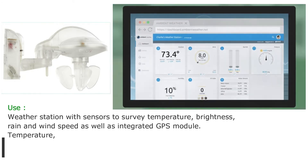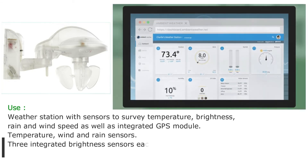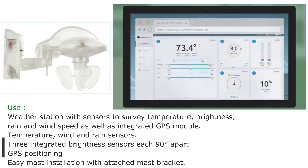The device features temperature, wind and rain sensors, three integrated brightness sensors each 90 degrees apart, GPS positioning, and easy mast installation with an attached mast bracket.